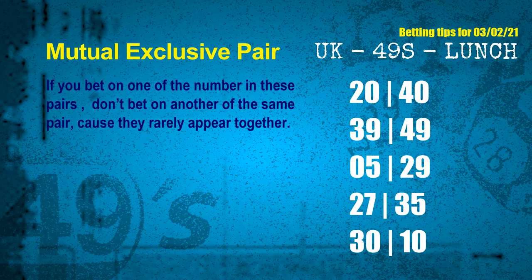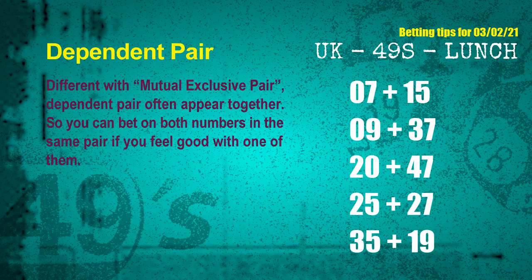Now we have some following ones and ball colors. Here are some tips for you to increase hit odds. Mutual exclusive pairs are numbers that both match the following ones and colors, but according to thousands of results before, they rarely appear together. If you bet on one of them, don't bet on the other in the same pair. The mutual exclusive pairs for next draw are: first pair 20 and 40, second pair 39 and 49, third pair 05 and 29, fourth pair 27 and 35, fifth pair 30 and 10.